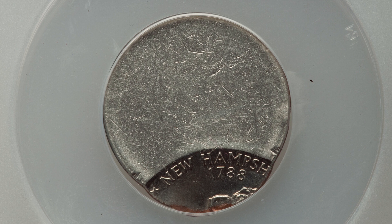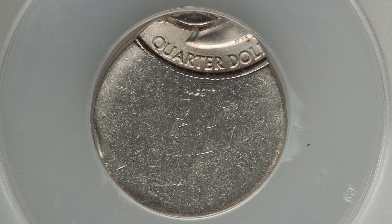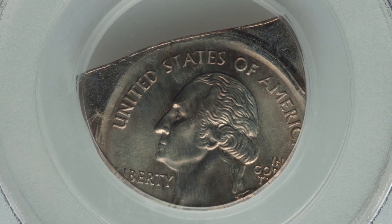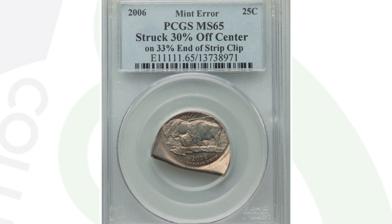Here's another off-center state quarter — a New Hampshire state quarter from the year 2000, struck 80% off center, and it also has an indent. This coin ended up selling for over $90 at auction. Here's a 2006 state quarter graded by PCGS at Mint State 65, struck 30% off center on a end-of-strip clip. This coin ended up selling for over $1,200 at auction.